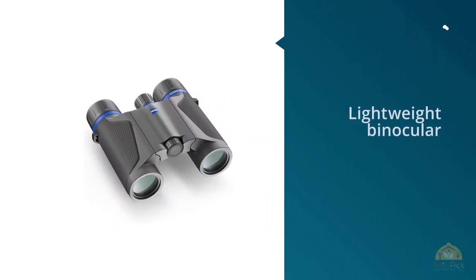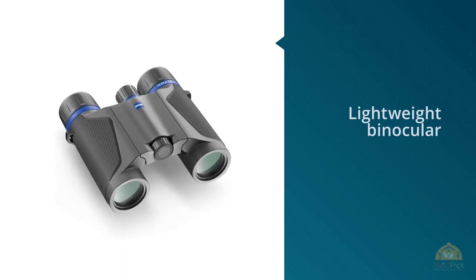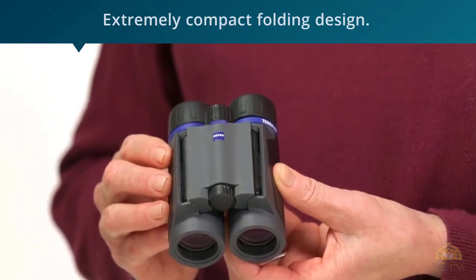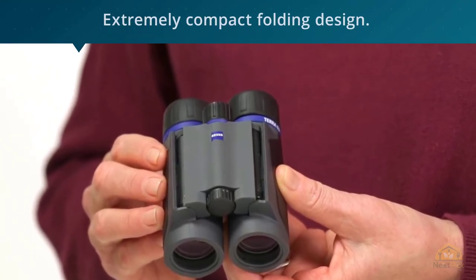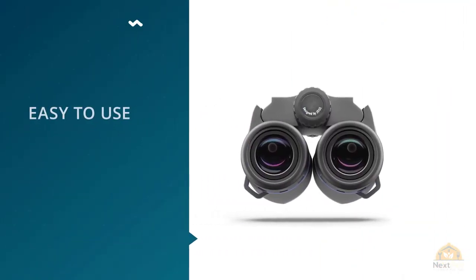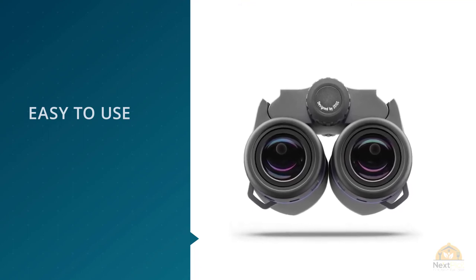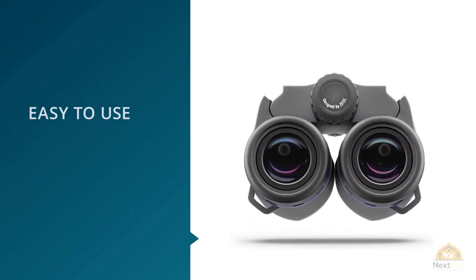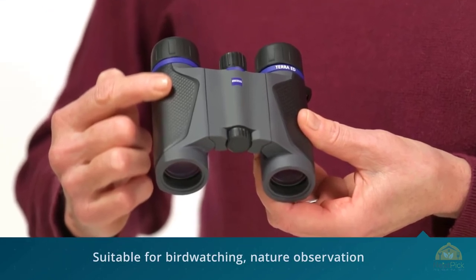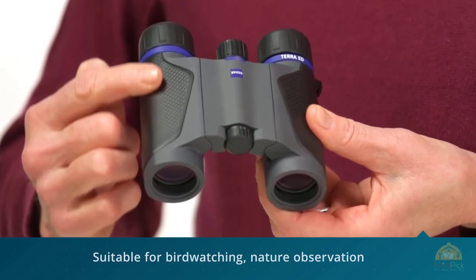Number four: Zeiss 8x25 Terra ED compact pocket binocular. If you're looking for a lightweight binocular, the Zeiss Terra ED is one of the best options on the market. These binoculars only weigh 0.68 pounds and have an extremely compact folding design. With 8x magnification you'll still get close to the action, and the field of view on these tiny optics is impressive. They're great for travelers looking to minimize storage space without reducing quality. The Zeiss 8x25 Terra ED, though small, feels great in the hands and the focus knob turns effortlessly.